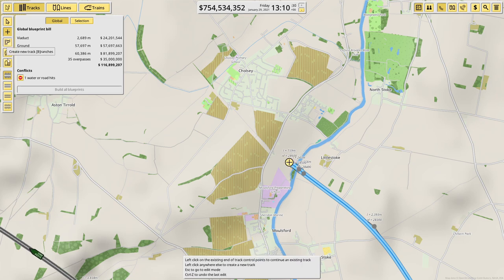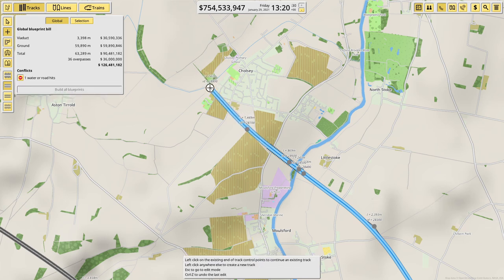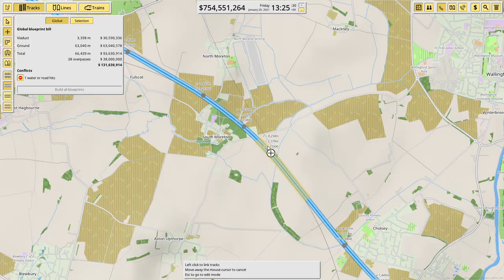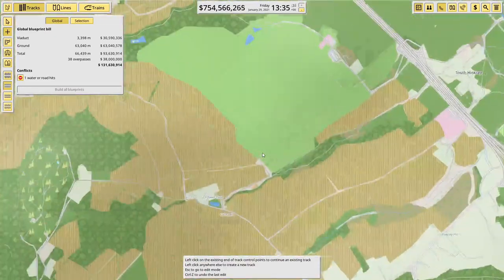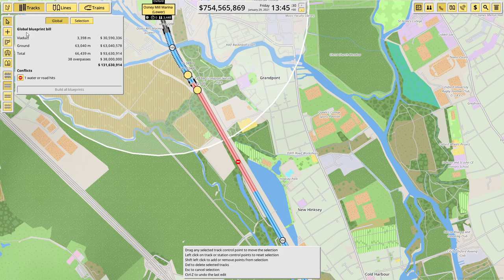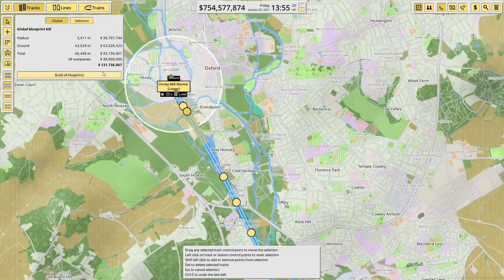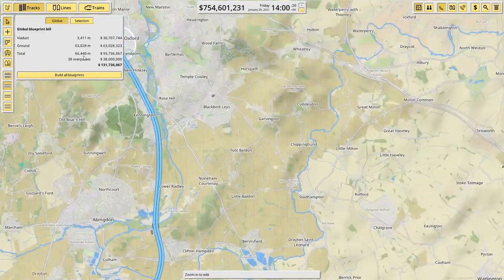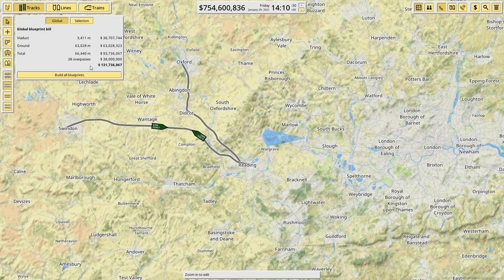We viaduct across to there, then get back to ground and carry on — it's slightly longer than I wanted but there we go. We are connected. There's a bit here not playing ball — let's see what's happened. There we go. So to build what is going to be 66 kilometers — taking us from Reading to Didcot and then up to Oxford — it's 131 million, so not a small amount of money. Let's buy it, we're going to need it.